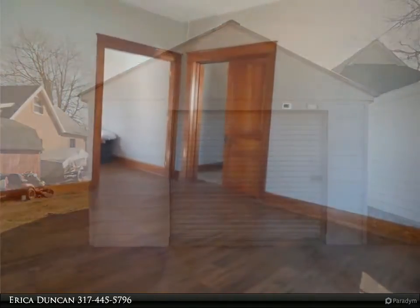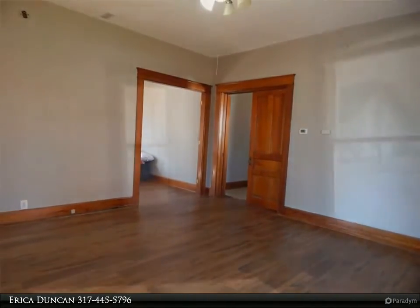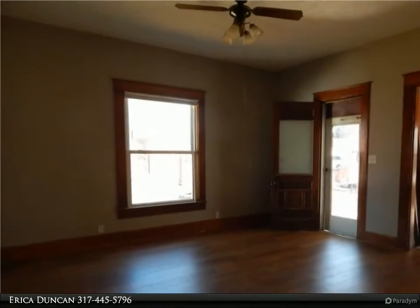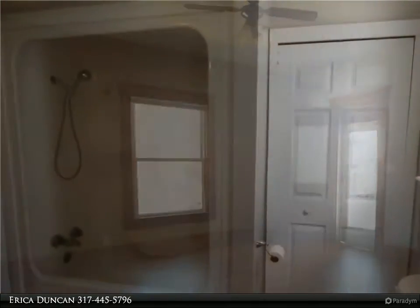Soaring ceilings make this one-of-a-kind home feel much larger than its stated 1,048 square feet. Large vinyl replacement windows let in tons of natural light, making the space feel open and airy.